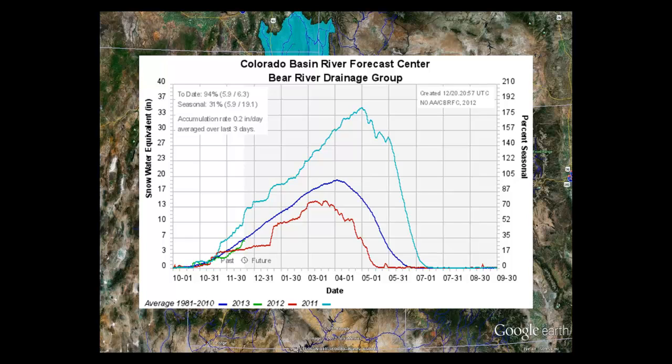The aqua color is 2011, where we had that giant year. The red line is last year, and the green line is where we are right now. As we can see, we're at 94% of normal on the Bear River drainage.